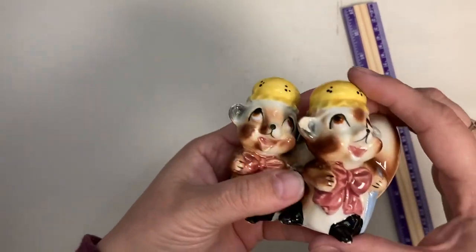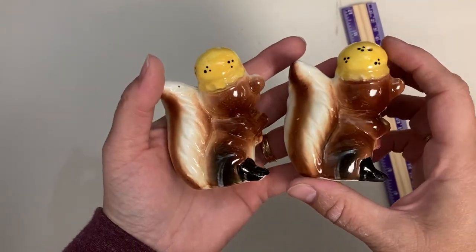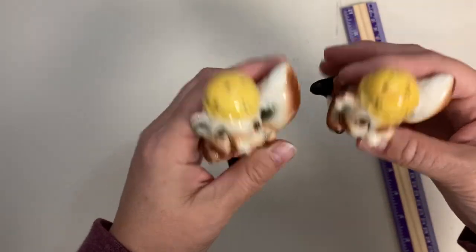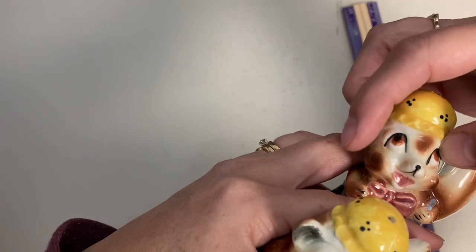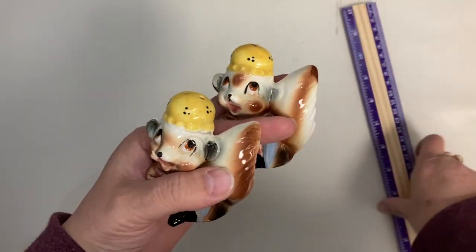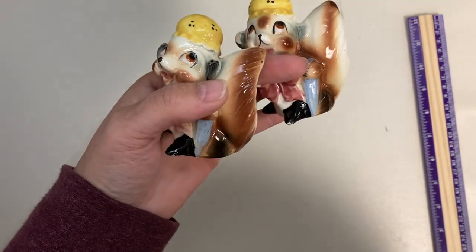Then I've got these little sweetie pies — also twins, with umbrellas and bonnets. I'm going to go with fox for what kind of animal they are. They've got cork stoppers and are in great condition, though one does have a chip to the ear. They're just shy of three inches tall and are claim number 5.